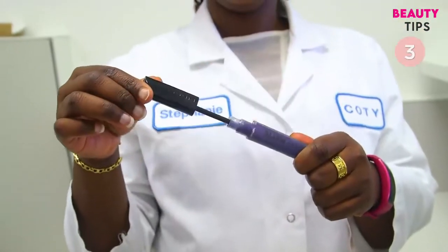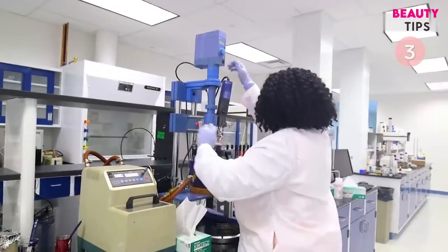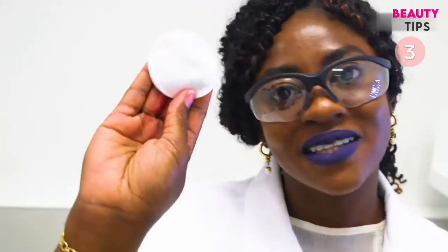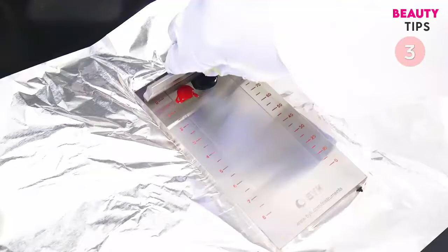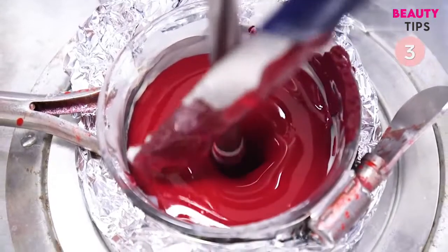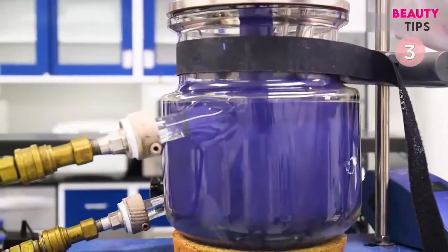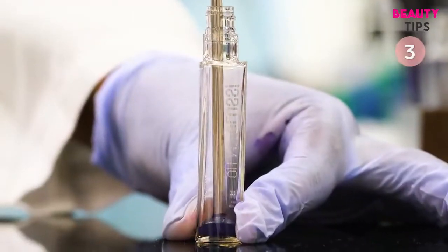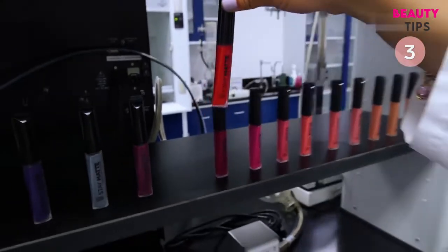Rimmel London's Stay Matte Liquid Lip Color products are made to be super pigmented and long-lasting. Cosmetic scientists test the matte formula to make sure it's touch-proof, kiss-proof, and waterproof. Each color is tested for smoothness, then mixed with a base matte formula. The mixture goes inside a viscometer to test the thickness, and finally it's bottled and tested to make sure it passes the matte test. There are currently over 20 matte shades you can try.